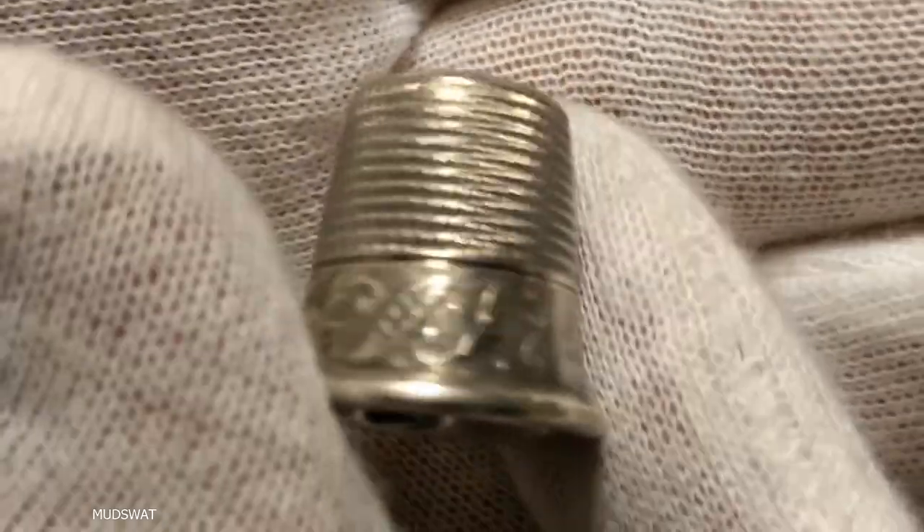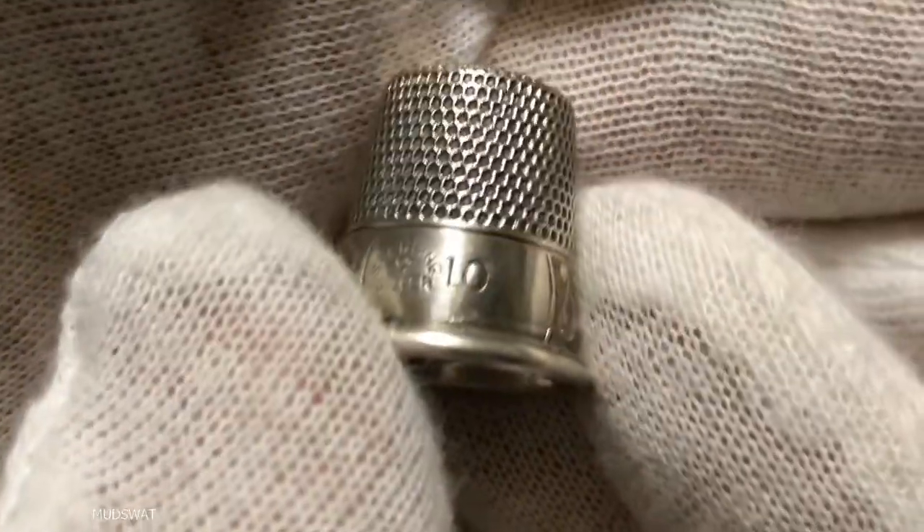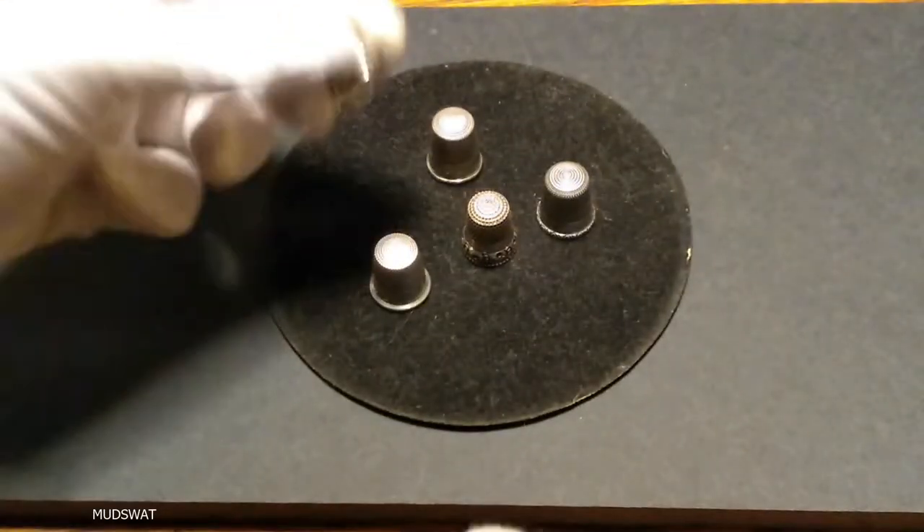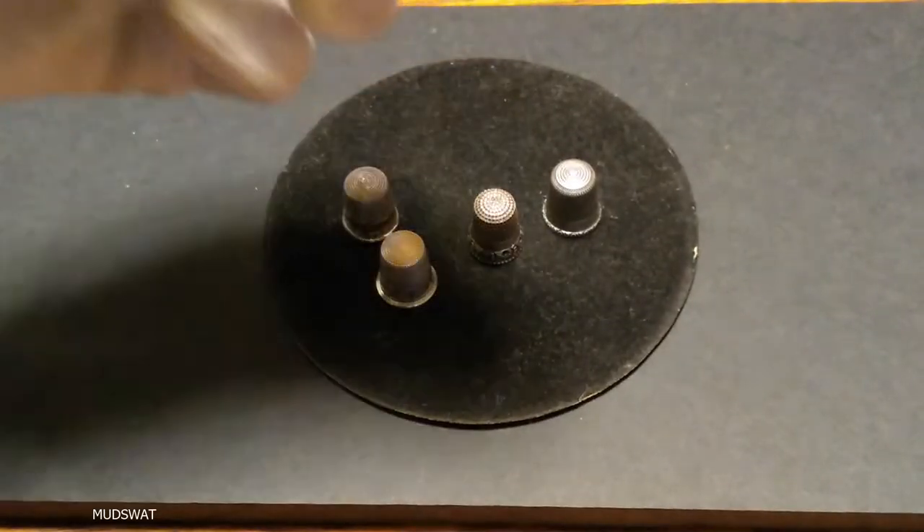This one's pretty ornate, too. That number on the side of thimbles, that's the size — size 10. So these are pretty big. They fit on my pinky. But they go up to size 14, I think. I'm not sure.